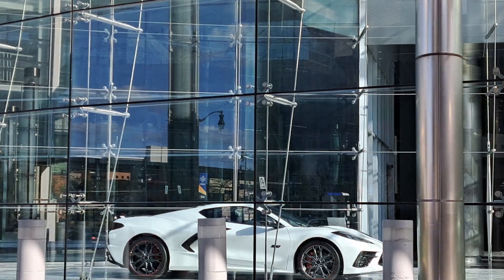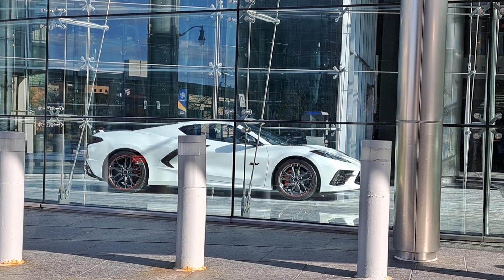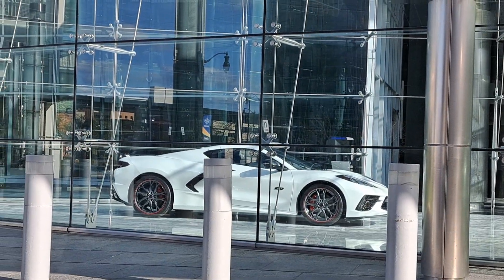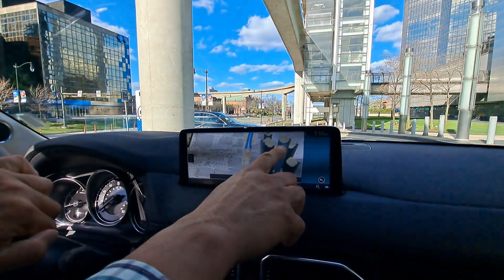Zoom in. There's the Chevrolet Corvette — that's made in Bowling Green, Kentucky. So this is the General Motors building, as I said before. Automotive manufacturers are here. As you can see right on the GPS, this is the General Motors building, as I was pointing out before.